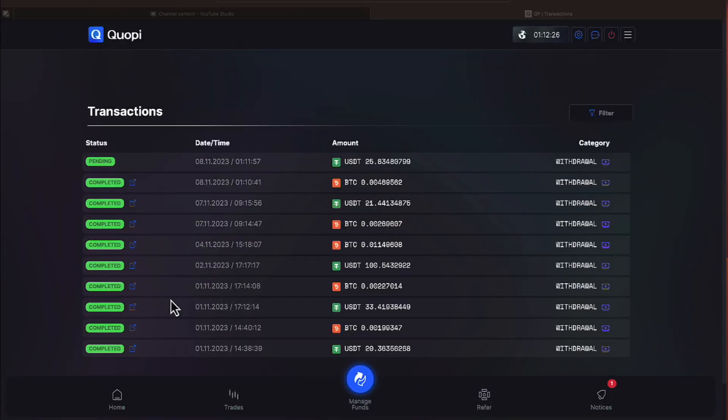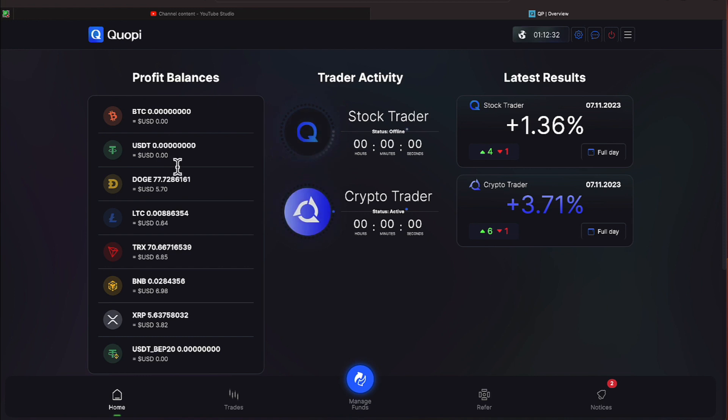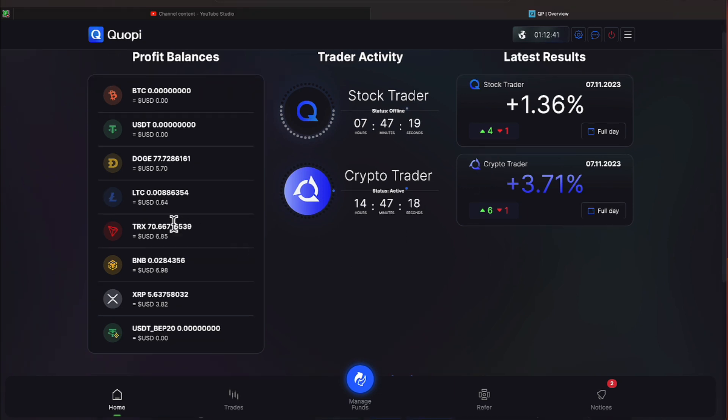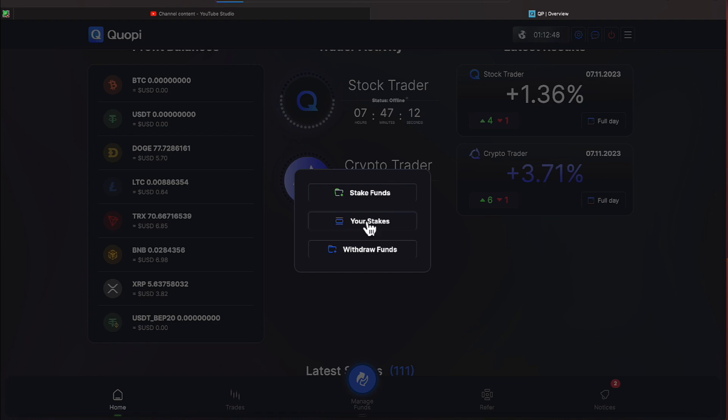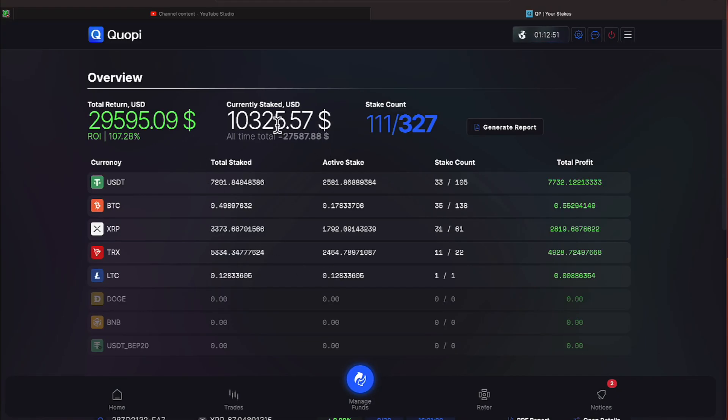Let's go ahead and back out of our Exodus wallet and go back over to our home screen. Those two now are showing zero. As a reminder, $1.36 was what was done on the previous day with QOPI, and we will let the balances continue to trickle in. Let's see how that affected our main balance. Let's go to your stakes. We currently have staked $10,325.57, and our all-time total return has been $29,595.09. Our return on investment is 107.28%, and we currently have 111 stakes.